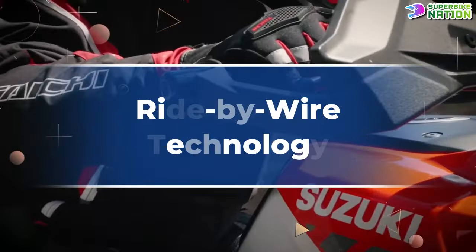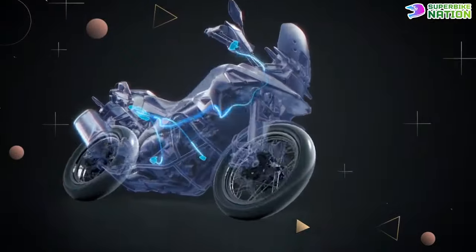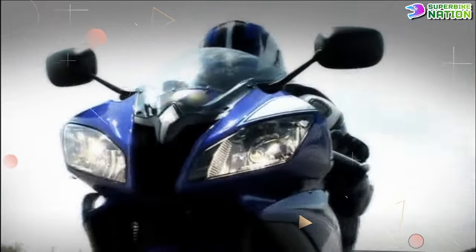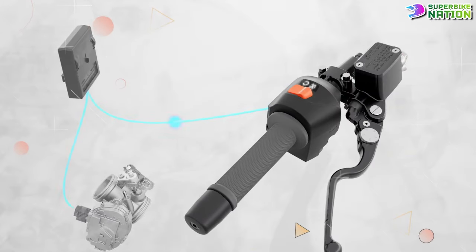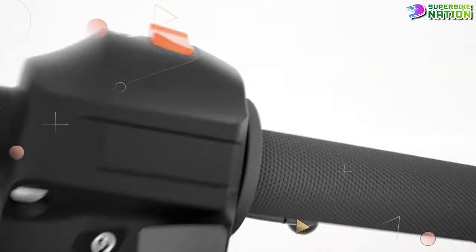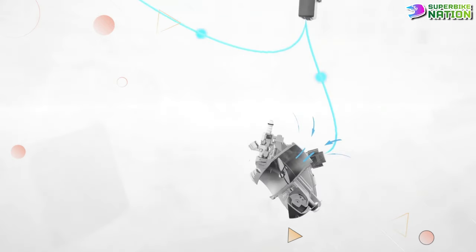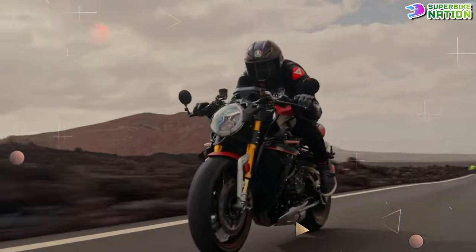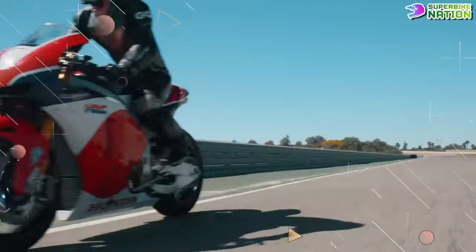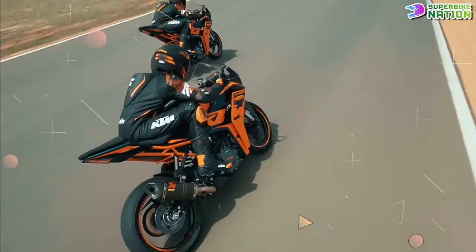Ride-by-wire throttle control is another innovative technology changing how motorcycles are ridden. This system replaces traditional mechanical throttle cables with electronic sensors and actuators. In 2006, motorcycle technology companies made an effort to decrease fuel emissions, and the new ride-by-wire technology eliminated the cable between the accelerator and the throttle. Instead, the electronic throttle senses the movement of the accelerator, sending a signal to the butterfly valve. Fuel sensors receive information from the throttle and current speed to calculate the exact amount of fuel needed, strategically speeding up and releasing the throttle for smooth acceleration and more control over fuel consumption. Originally made for racing bikes with larger, more powerful engines, the technology is now implemented into smaller engines too.